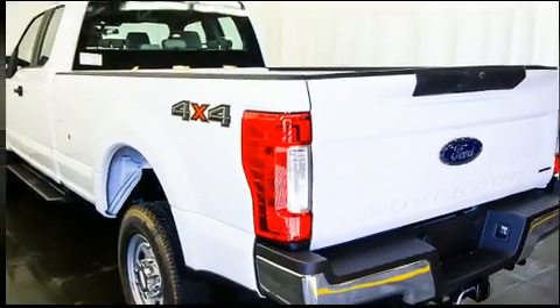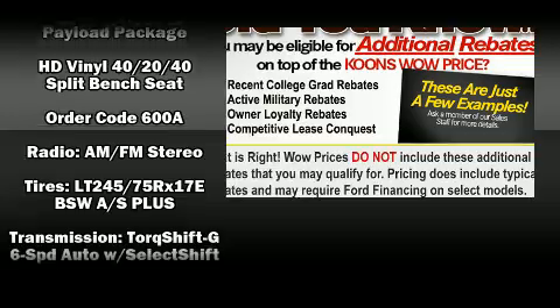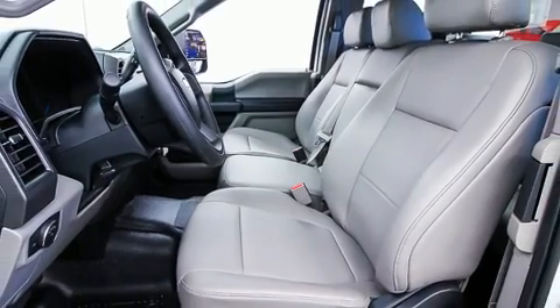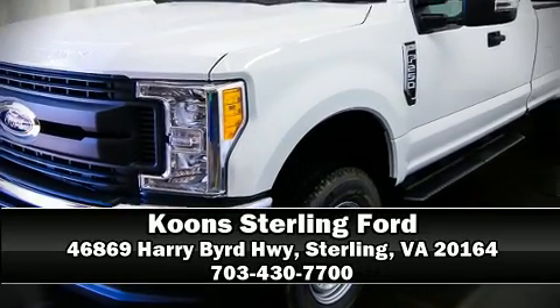Curtain airbags combined with standard stability control create a comprehensive safety network. Our team is professional and we offer a no-pressure environment. Please don't hesitate to give us a call.